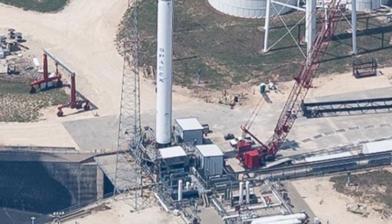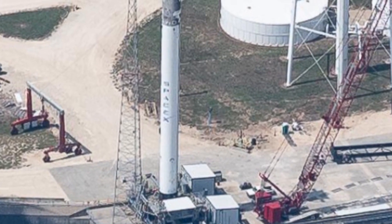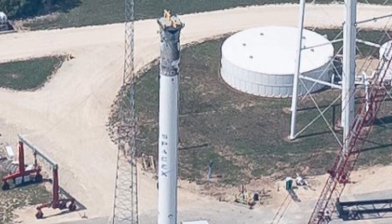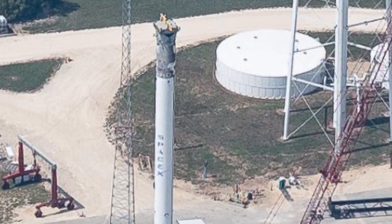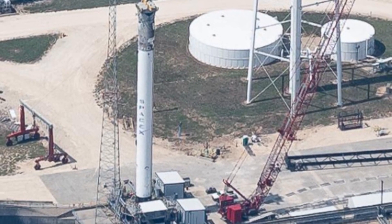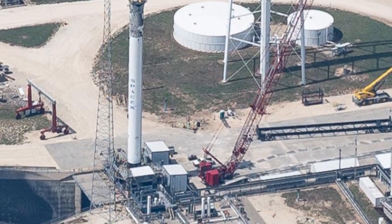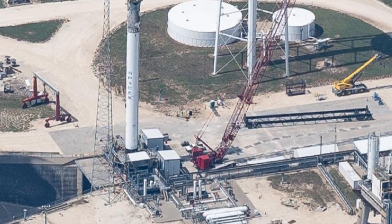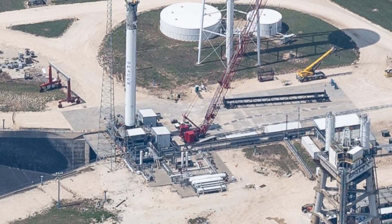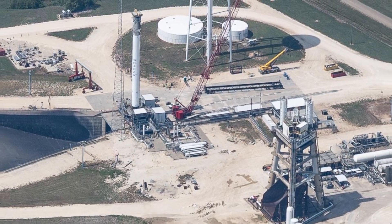Notably, the booster appears to have a Falcon 9 interstage installed, whereas Falcon Heavy side boosters have historically been tested with nose cones installed. This is not the first time that a booster has arrived at McGregor in a strange configuration, and likely points to some special testing that will be conducted using this booster before it is configured for its actual mission. The role of this booster could not be identified the usual way, but other features spotted on the booster indicate that it is a Falcon Heavy side booster.